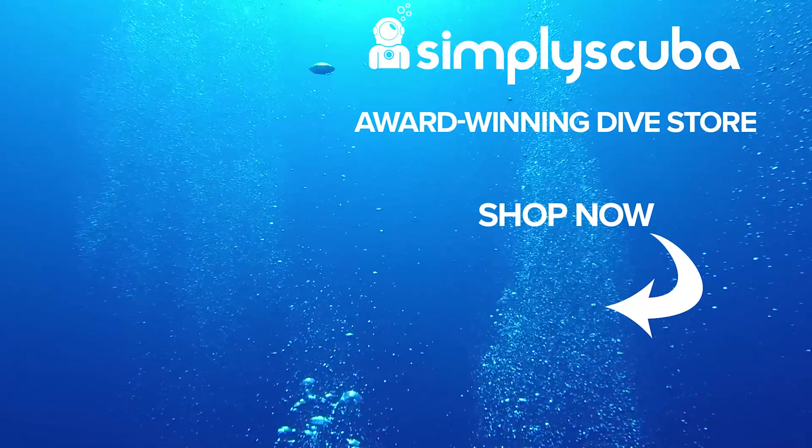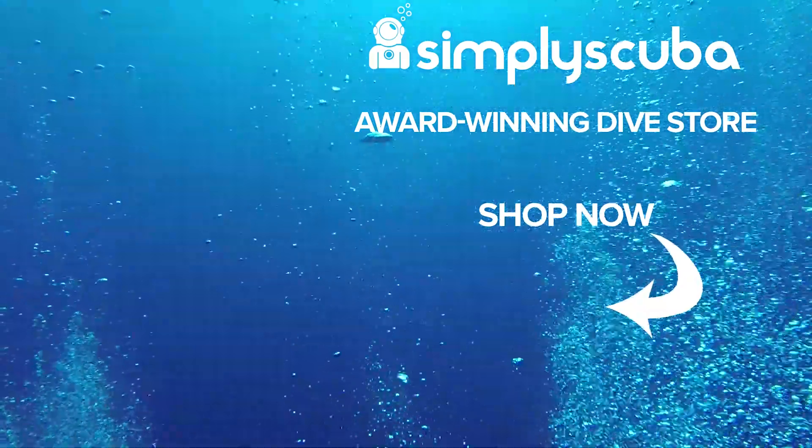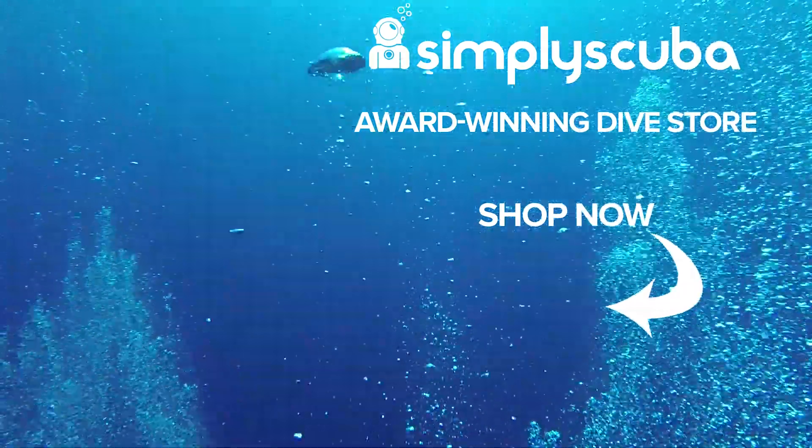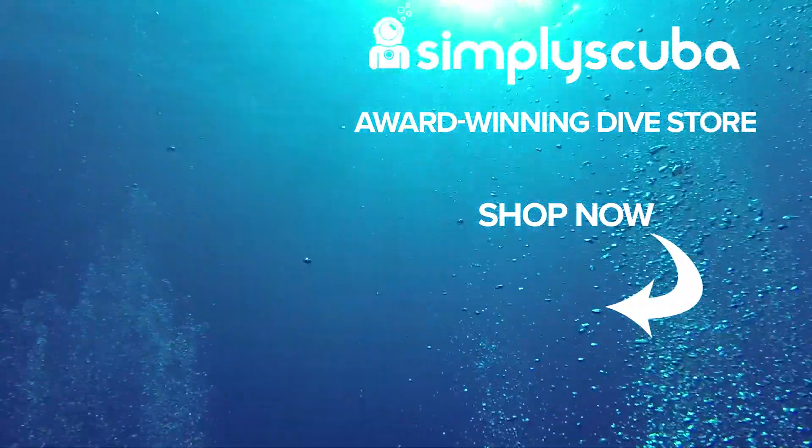As always, thanks for watching and stay classy, scuba divers. We are an online dive store serving the UK and the world for all your diving equipment needs, so why not visit us at simplyscuba.com or click the box on your screen.